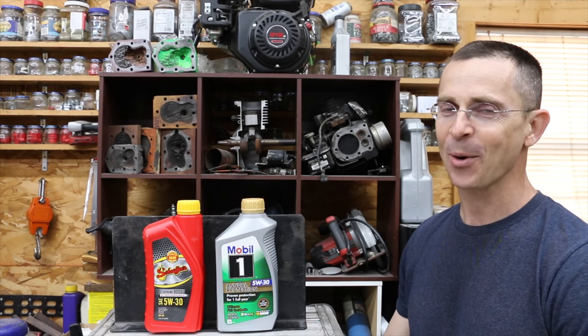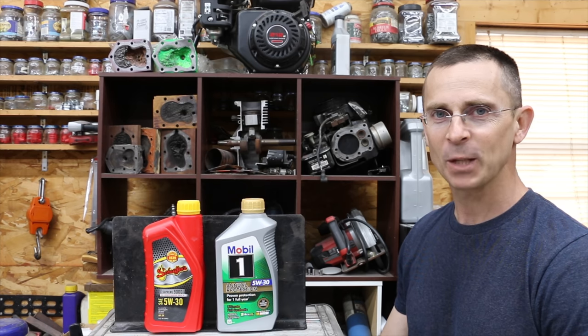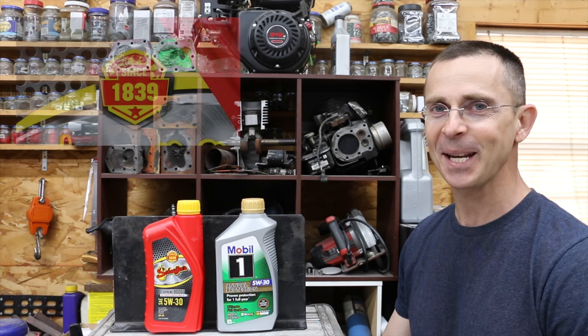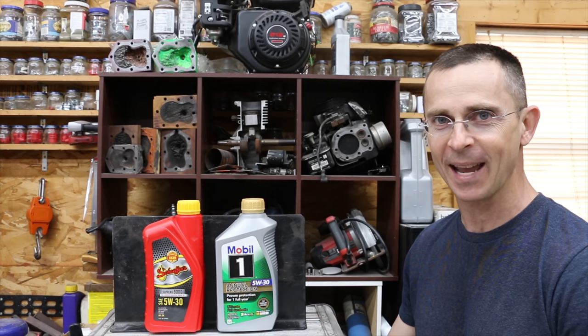When it comes to manufacturing excellence, I always like to know how long a company has been in business. Mobil One has been in business since 1911, so that's a long time. However, Schaefer's has been in business since 1839 — that's 72 years more experience than Mobil One at making oil.